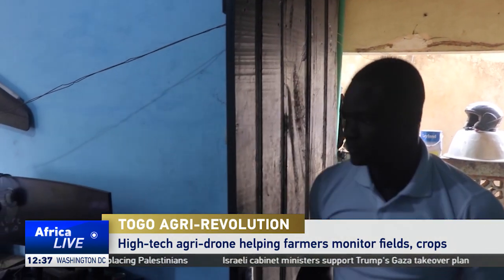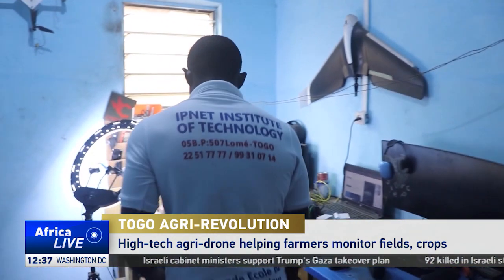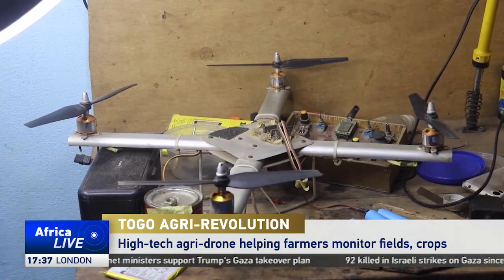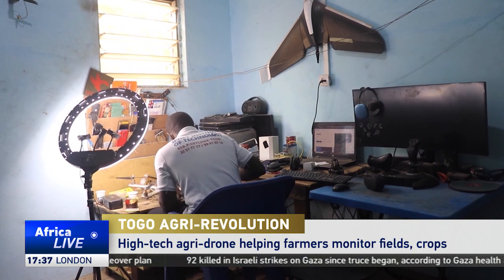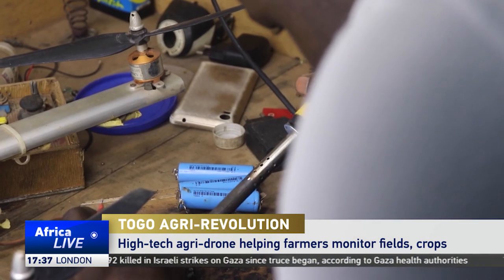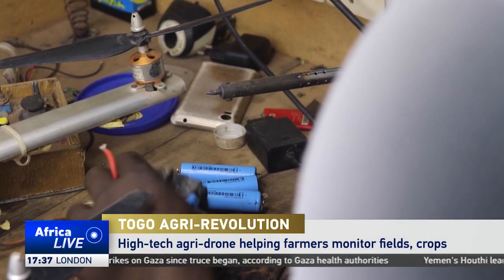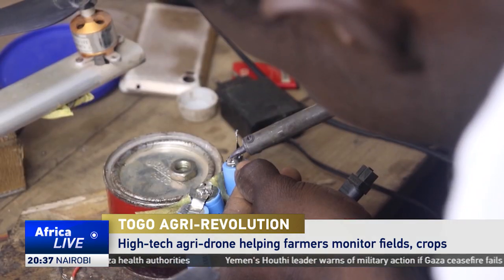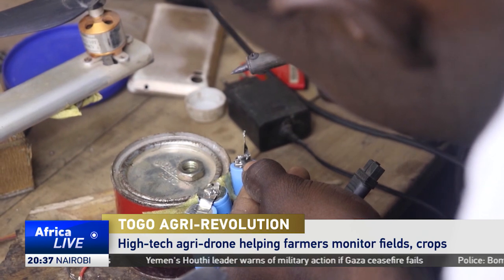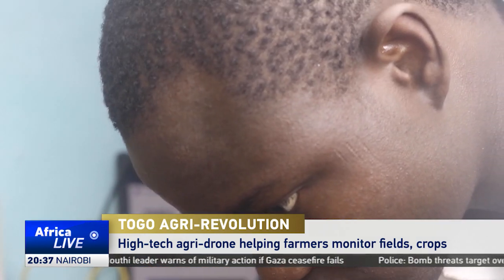In a world where hackers help secure data by exposing loopholes and drones secure crops, cybersecurity whiz Krapenso is breaking new ground. In his workshop, set up directly in his bedroom, he designs unique drones that are set to revolutionize the agricultural sector. With precision application five times greater than traditional methods, this high-flying innovation is turning the tide on age-old farming challenges.